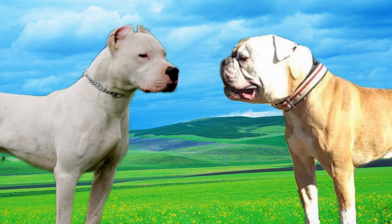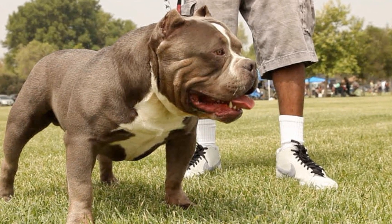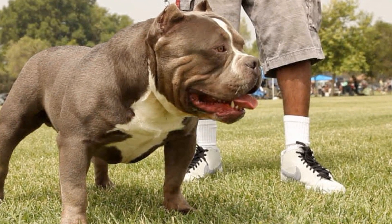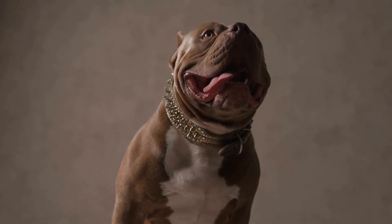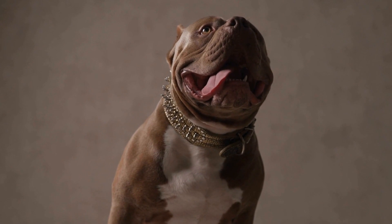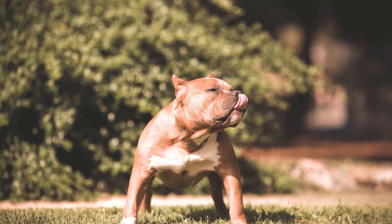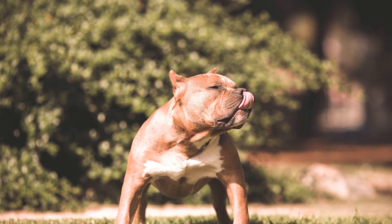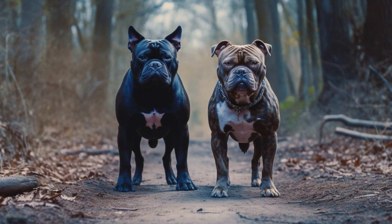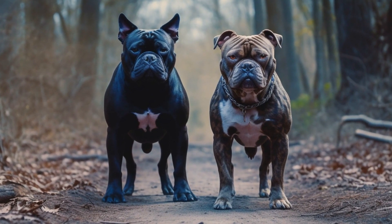Exercise Requirements. One of the primary concerns of potential owners of American bullies in apartments is their exercise needs. Despite their size, American bullies do not require as much vigorous exercise as some other breeds, like Border Collies. A daily walk and some playtime in a fenced-in area can generally suffice. However, it's crucial to ensure that they receive enough physical and mental stimulation to prevent boredom and destructive behavior.